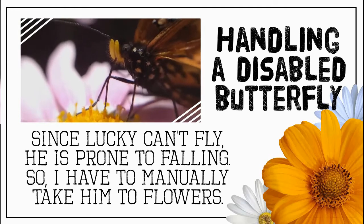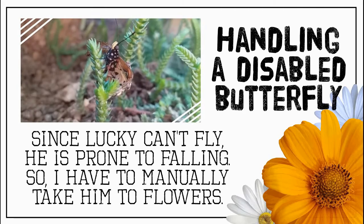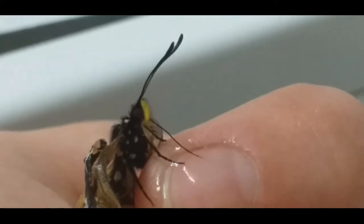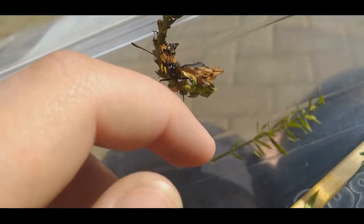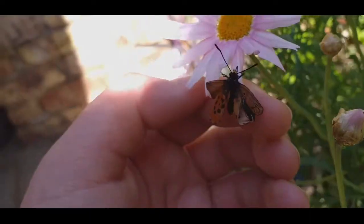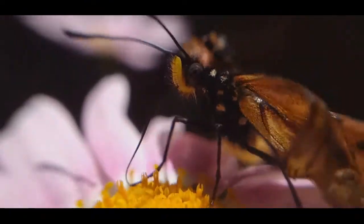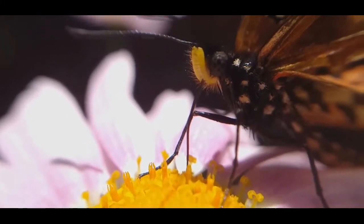Handling a disabled butterfly correctly is so important — remember, they can't fly, so you have to manually take them to flowers. When you pick up your butterfly, don't force him onto your finger; let him climb up himself and be very patient, as it can take quite a while. The same goes with putting him on a flower — be gentle, let him go at his own time and pace. Don't force him to go where you want, since it could really badly hurt him.